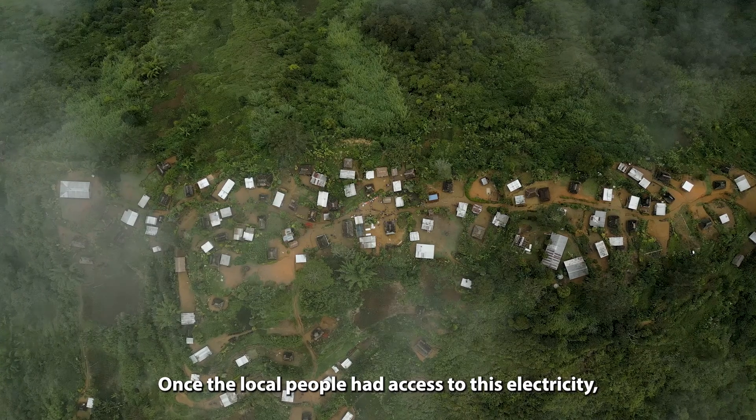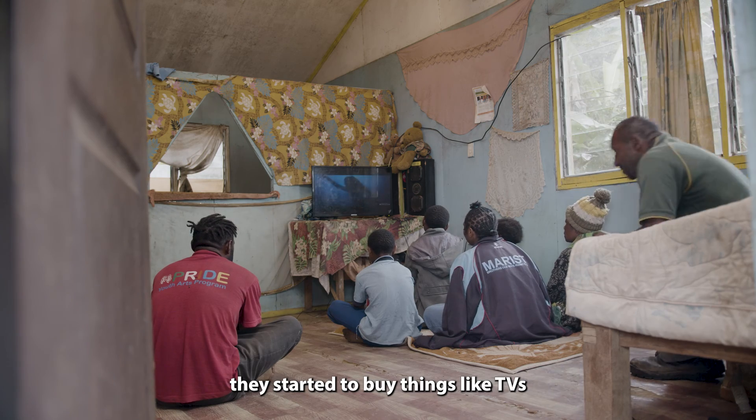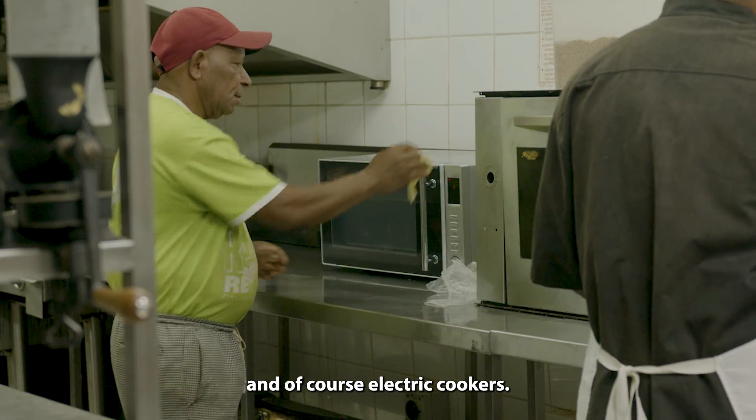Once the local people had access to this electricity, they started to buy things like TVs and of course electric cookers.